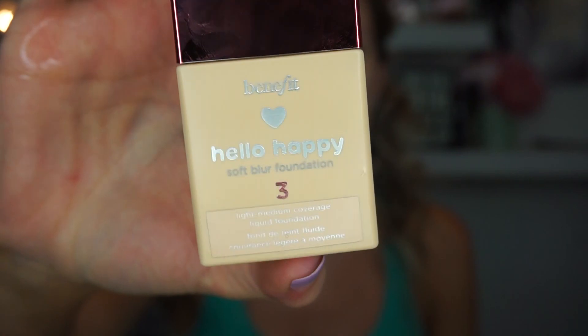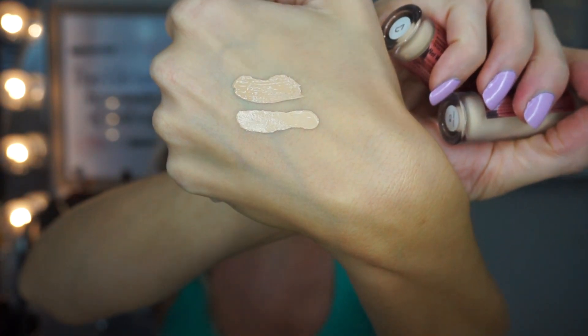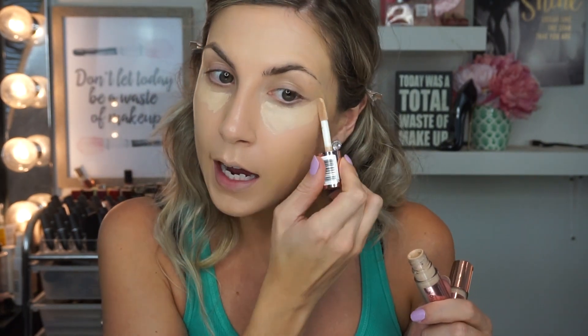For my foundation today I'm using the Benefit Hello Happy in shade 3, and I'm skipping the Pixi Peach Corrector to show you how great this Makeup Revolution concealer is. I was sent two shades, C7 and C6, and I've been mixing them together for the perfect color — C6 is lighter than C7. It's full coverage but not as drying as the Tarte Shape Tape.